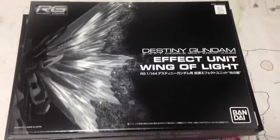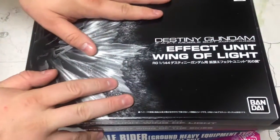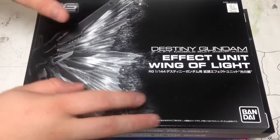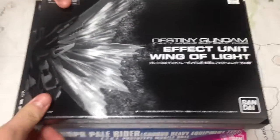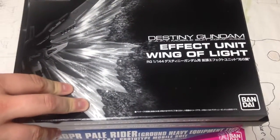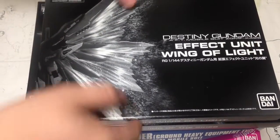Instead of doing four individual videos, I figured we'd knock them all out. So what we're going to be doing today is the Destiny Gundam Wing of Light effect for the RG Destiny. This is a P-Bandai exclusive — it just showed up. If you want it, I think GG Infinite may still have them, maybe Robots for Less. As of this recording, go check them out right now because it's very limited stock. It's an exclusive.